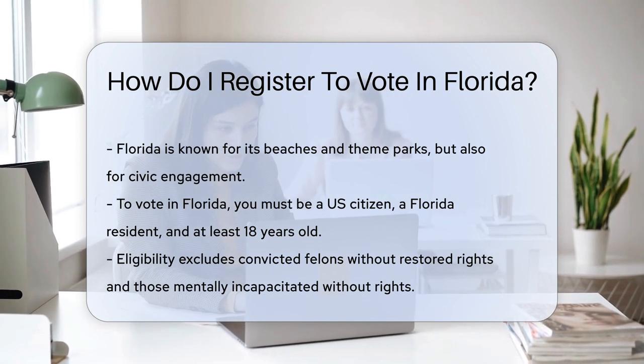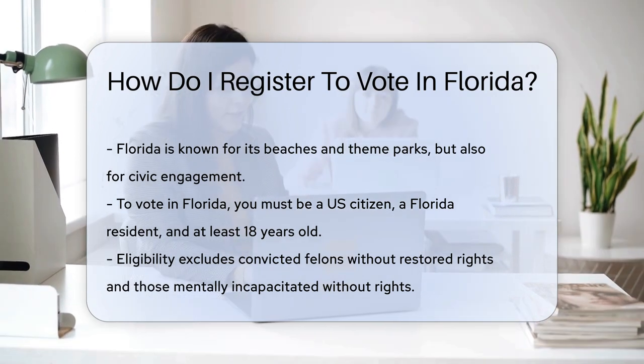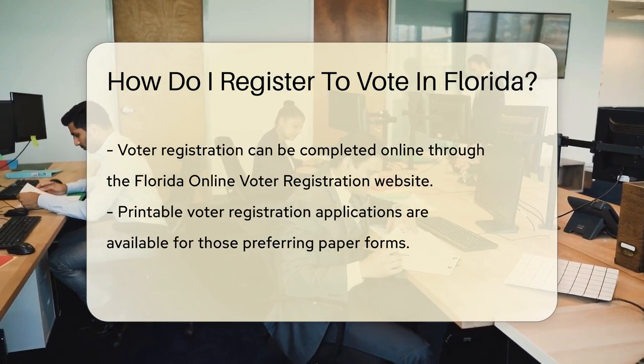First, are you eligible? You must be a U.S. citizen, a Florida resident, and at least 18 years old. Also, make sure you're not a convicted felon without your rights restored or mentally incapacitated with rights removed.